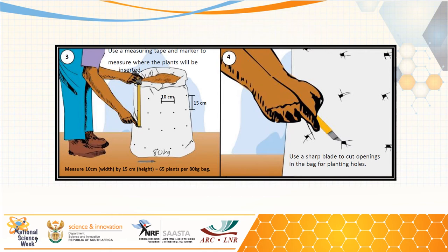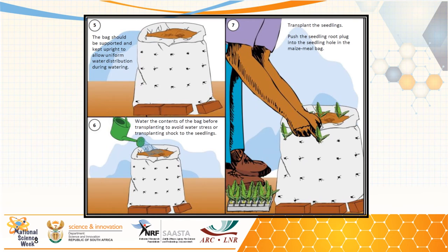In our research, we found that 15 by 10 centimeter spacing was ideal for leafy vegetables. Using this spacing with an 80 kilogram bag, you can fit 65 leafy vegetables in one bag system. Then using a sharp blade, open the planting holes as shown in step four. Support the system with either bricks or stones so that it doesn't fall over.